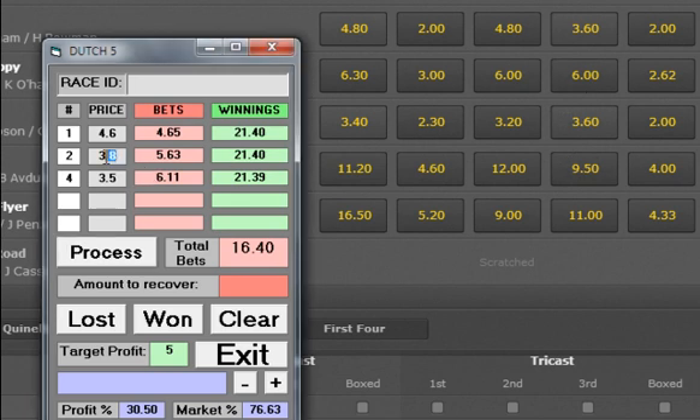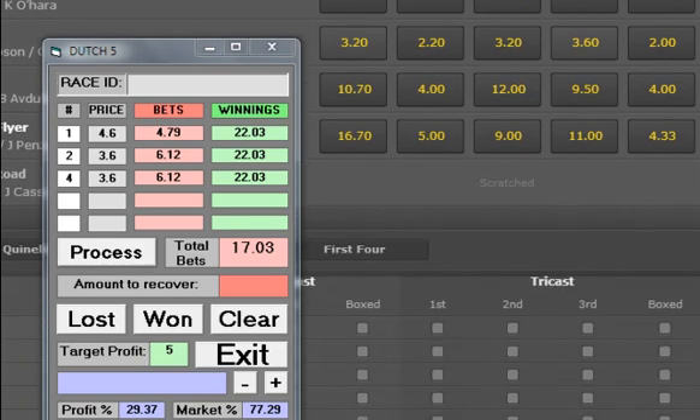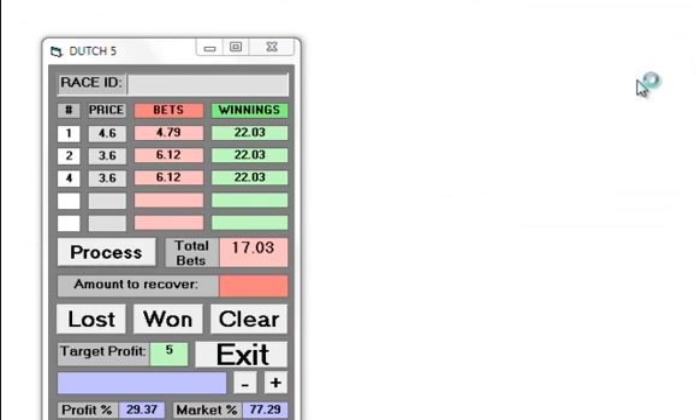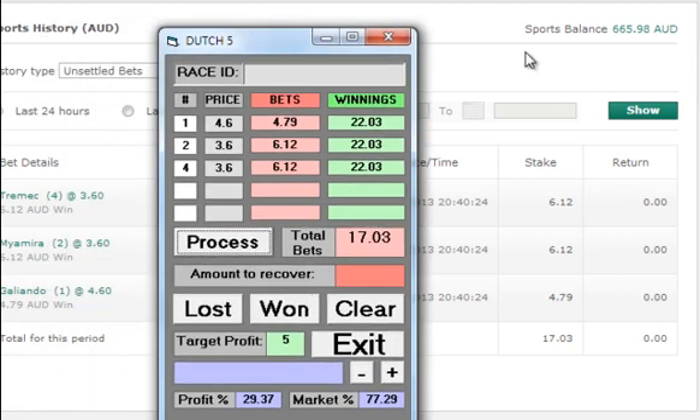Number 2 has come down even more so we can change the price again, and number 4 has drifted out, so we go back and change the prices: number 2 is 6.12, number 4 is 6.12, and number 1 is 4.79. Accept placement, confirm. We're on for this one, and once again I just go and check history. We'll be back after this race.